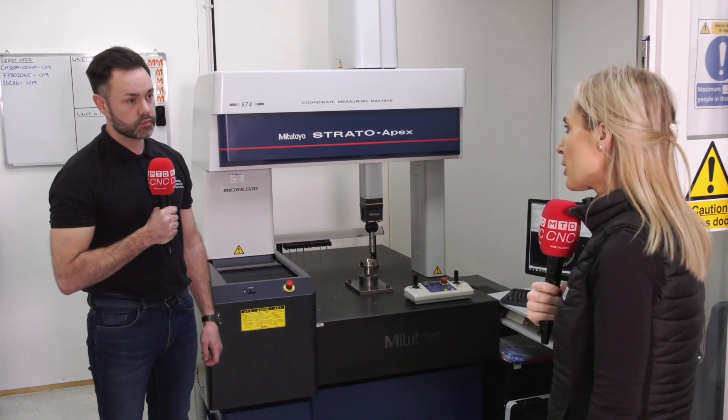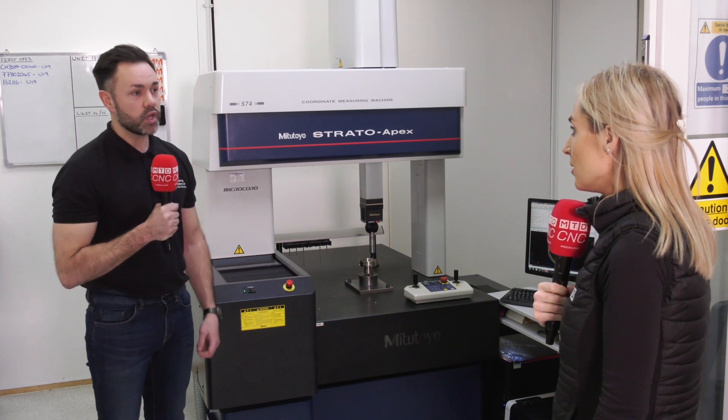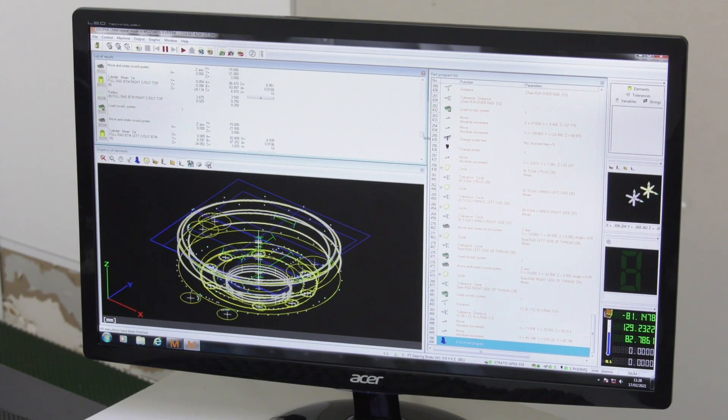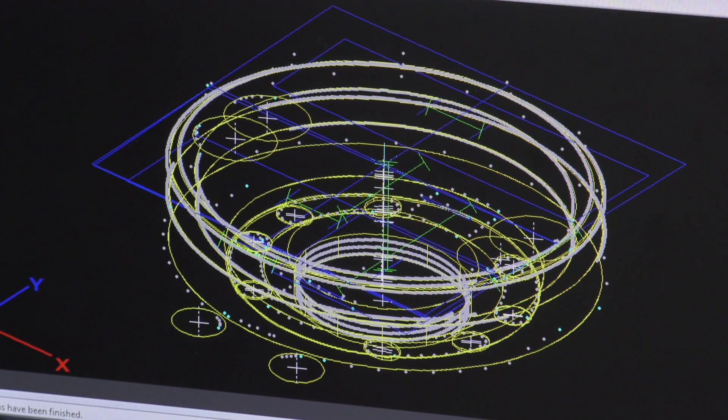So why did you choose Mitutoyo? Because they're the best in the business. You can't have all that investment in equipment to make the parts and then go below par on actually measuring the parts — its capabilities are endless.